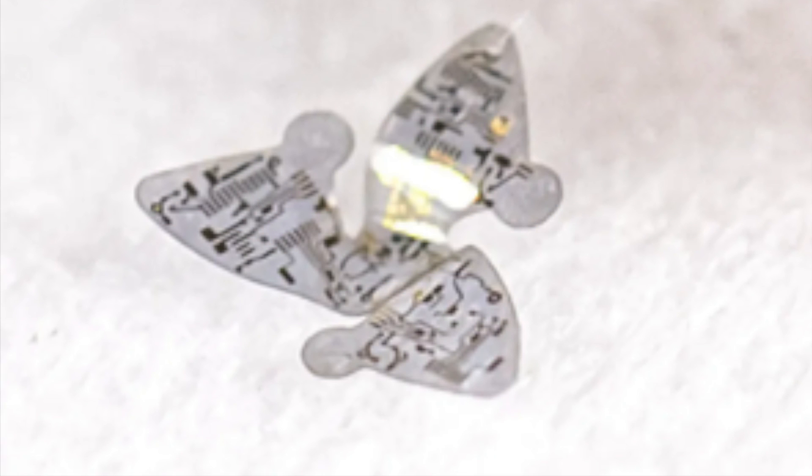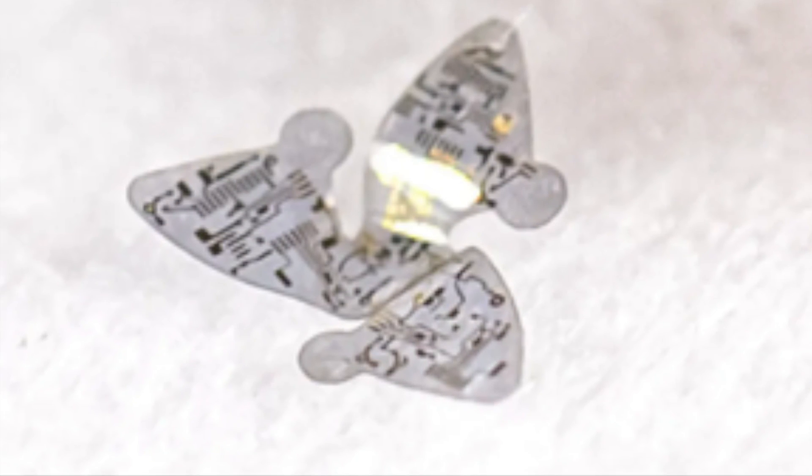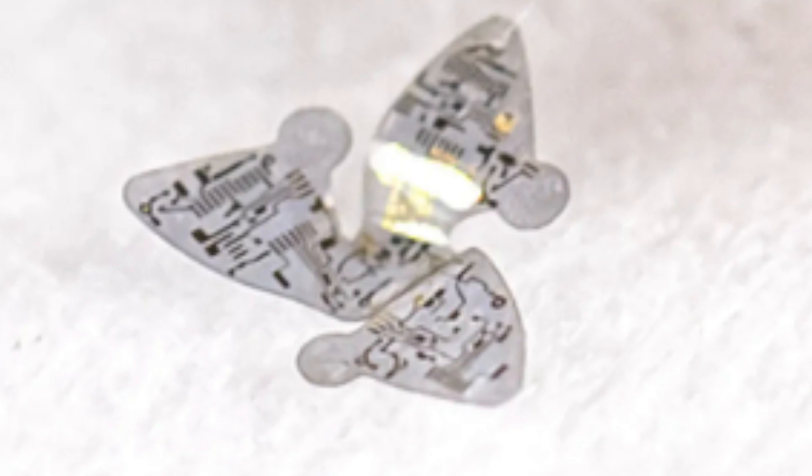These sand-sized flyers are decked out with all sorts of tech, including sensors, antennas, data storage and power sources. The lead engineer John A. Rogers said that this would allow miniaturized electronic devices to sense the environment for contamination monitoring, population surveillance or disease tracking. He later said that the biological world acted as inspiration for the design.